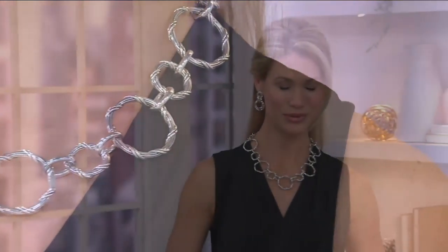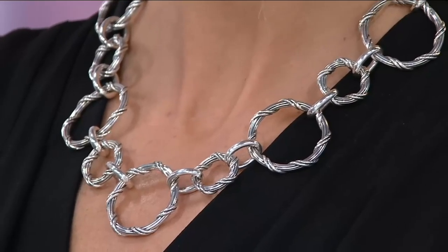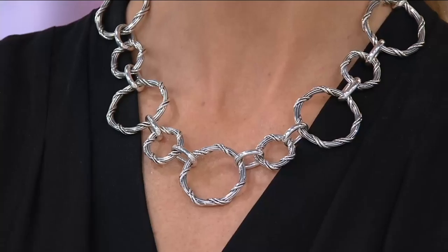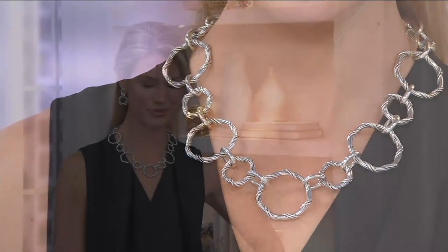It is time. Let us talk about an already extremely limited, really limited edition. Those are all solid links — solid links, except the shiny ones are hollow to keep the weight lighter. This 20-inch necklace used to be $780 because it is cast. It is glorious, beautiful, and weighty. It is now $130 less than that.